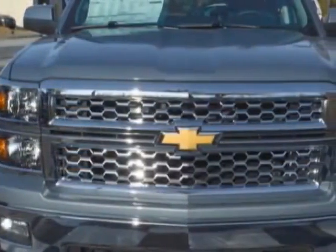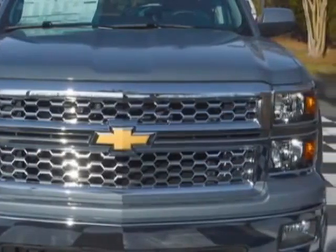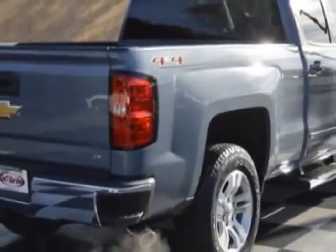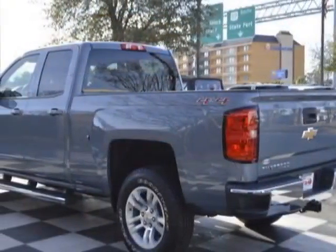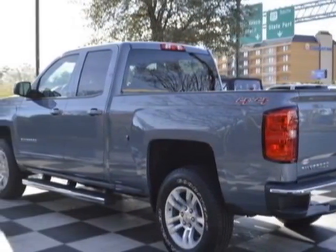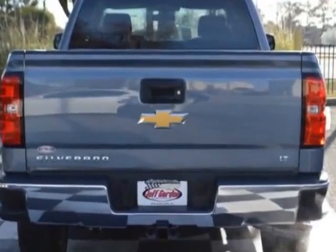This Silverado 1500 boasts an engine and has a 6-speed automatic transmission. Additional options for this vehicle include power locks, auxiliary audio input, leather steering wheel, and driver airbag.